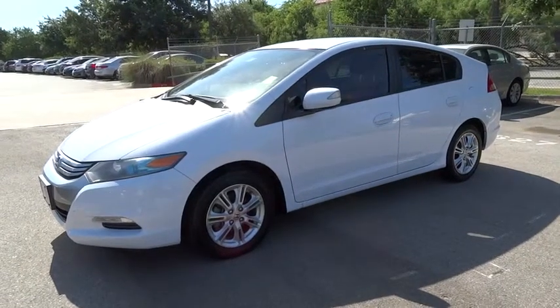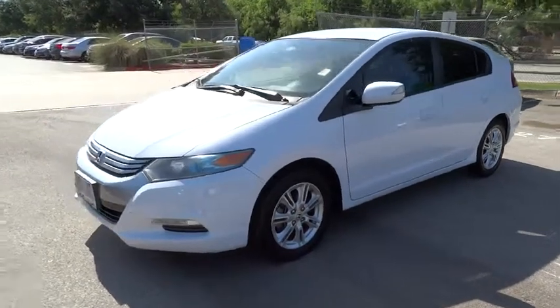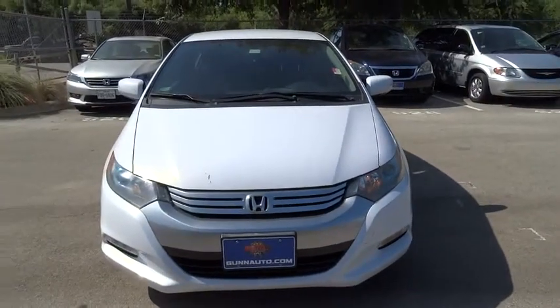The 2010 Insight. 40 miles per gallon, smooth ride, performance, exterior, interior — Honda Insight has it all.